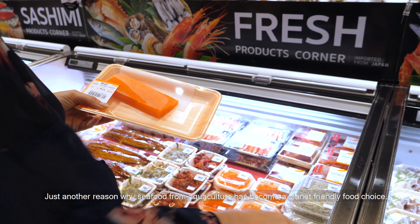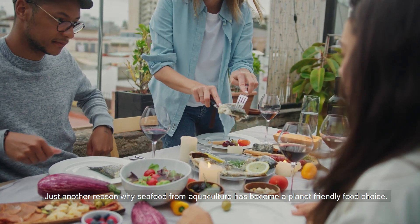Just another reason why seafood from aquaculture has become a planet-friendly food choice.